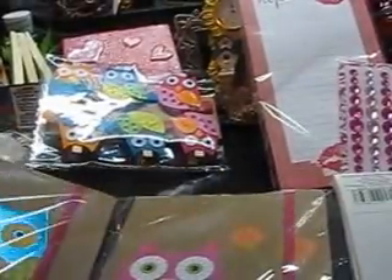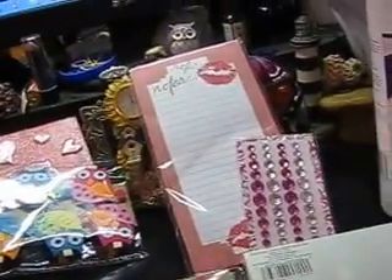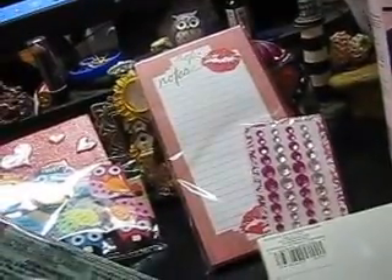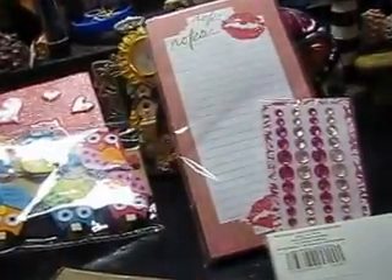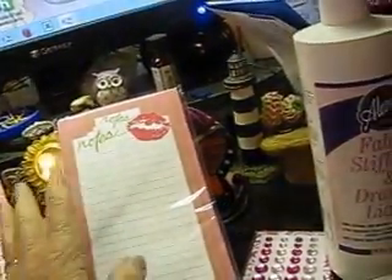I got two journals — a blue one and a pink one. I think they have lines on them; I'm not certain, it doesn't say. I got some canvas board and a notepad that you can put on the front of your refrigerator to write notes, like for grocery lists and things.